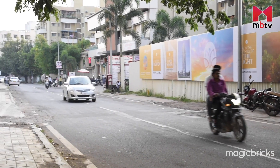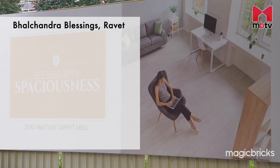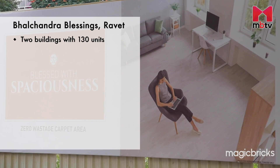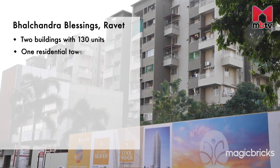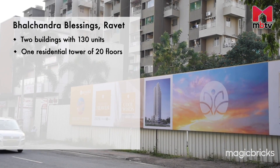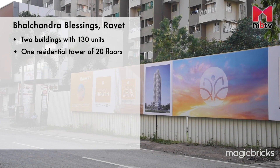Located exactly on MIDC Pipeline Road in Ravet, the project is spread over 0.8 acres and offers two buildings with 130 units. Out of the two buildings, one is a residential tower of 20 floors and the other is for commercial purposes having four floors.